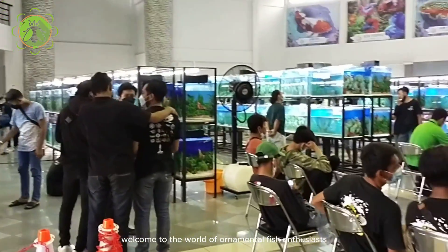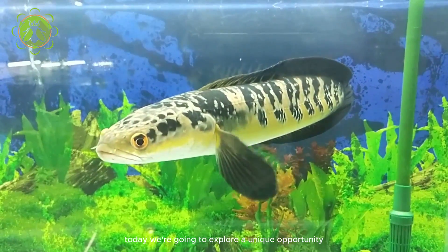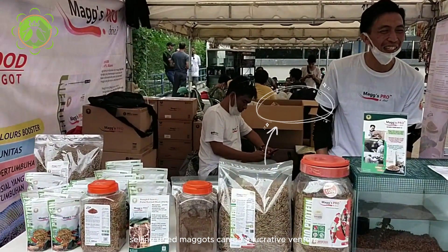Welcome to the World of Ornamental Fish Enthusiasts. Today, we're going to explore a unique opportunity for maggot sellers at a fish event. Selling dried maggots can be a lucrative venture, especially in a niche market like this.